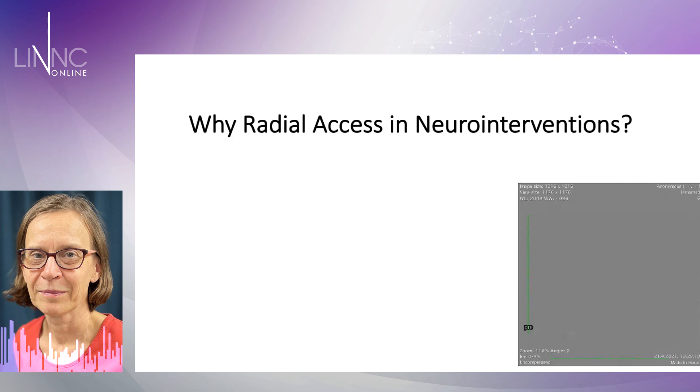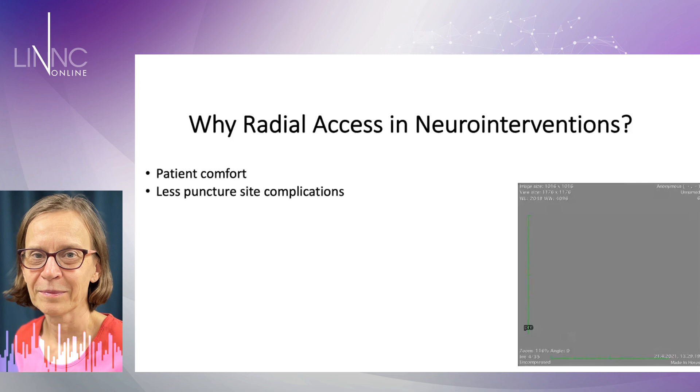At first, I didn't actually know anything about that, but then I got the idea in Valdesire — I think it was 2019 — and since that I have been very eager, because patients really appreciate it and there is less puncture site complications. Although there are colleagues who say they never have femoral access site complications, but they are wrong, I need to say.